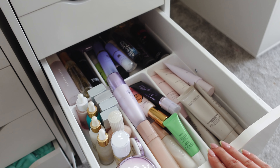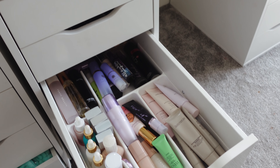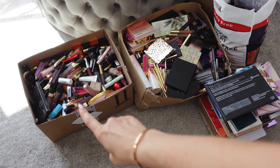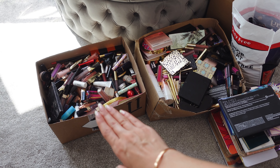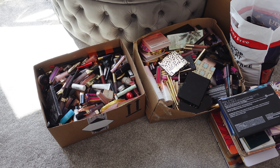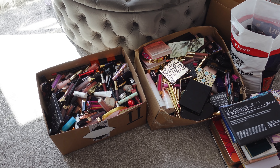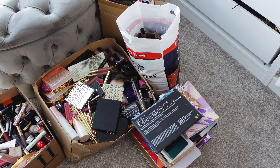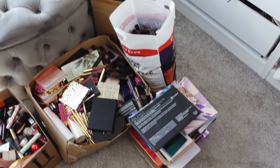So this is all I'm getting rid of. This box is actually bin — it's all been opened and it's expired, so don't even comment that I'm throwing this away — this is old and disgusting. And all this is probably going for a giveaway — to my family, friends. So yeah, that's it!